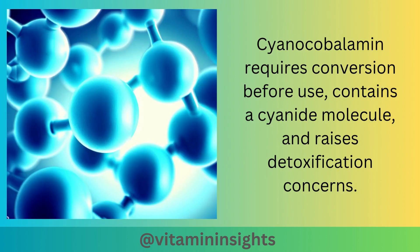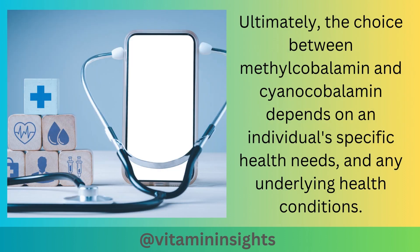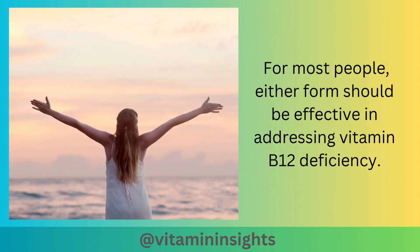Cyanocobalamin requires conversion before use, contains a cyanide molecule, and raises detoxification concerns. It is commonly used in regular vitamin B12 supplements and widely used in food fortification due to its stability and low cost. Ultimately, the choice between methylcobalamin and cyanocobalamin depends on an individual's specific health needs and any underlying health conditions. For most people, either form should be effective in addressing vitamin B12 deficiency.